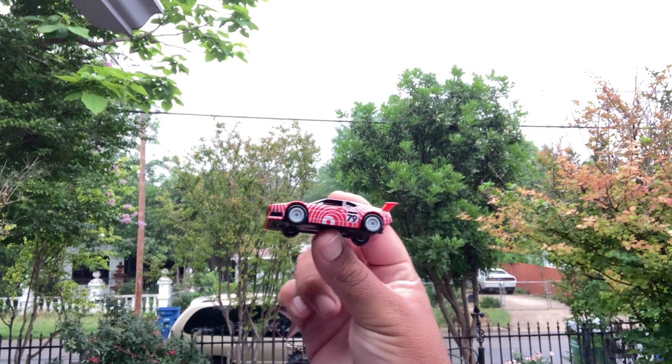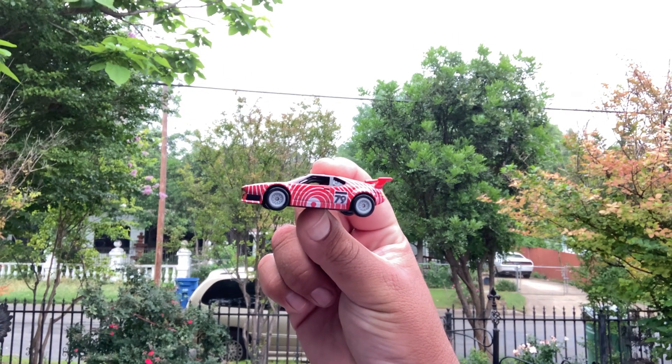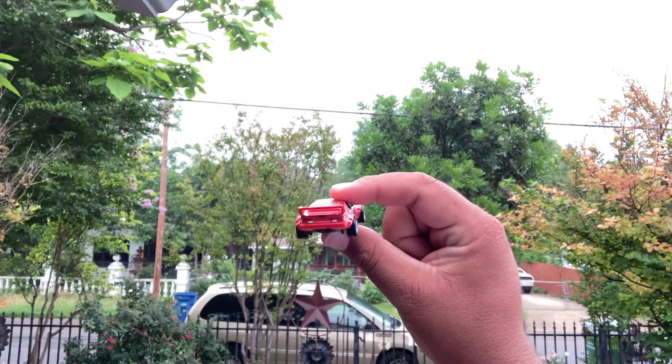Thank you to the Hot Wheel gods. I've been finding pretty cool stuff — some old, some new. Awesome wing in the back.